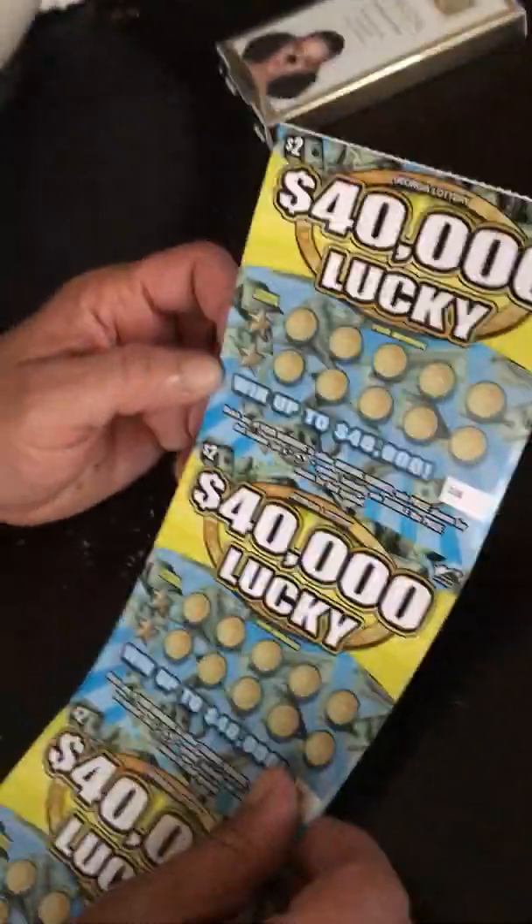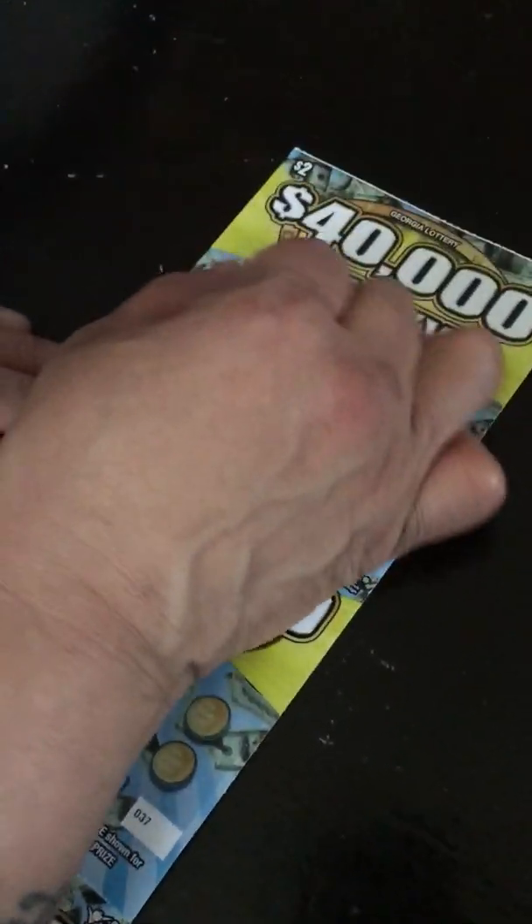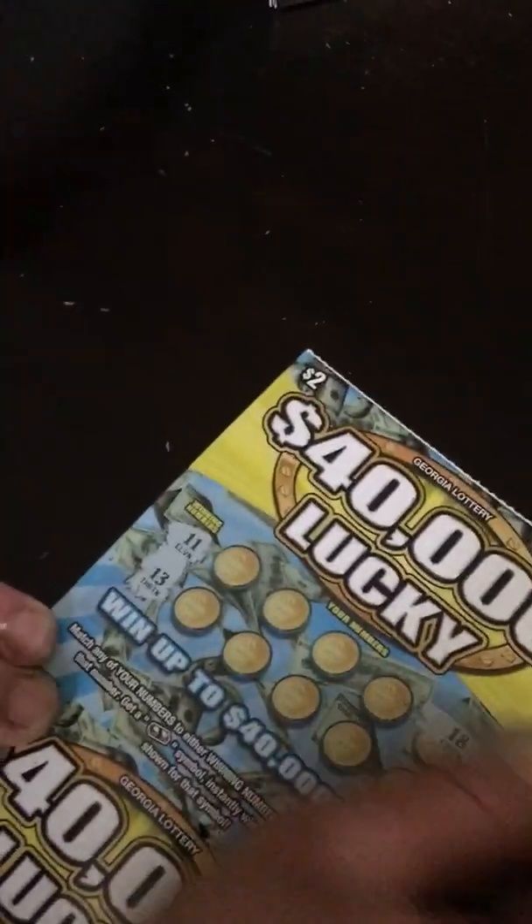I also bought some $4,000 Lucky $2 tickets. Rules are the same. My winning numbers are 11 and 13. I got an 11. Let's see how much — a free ticket! Yeah, I'll take it. That's another chance to win $40,000.